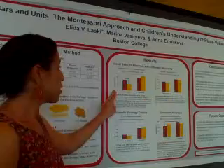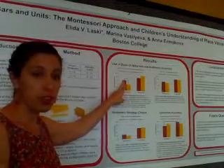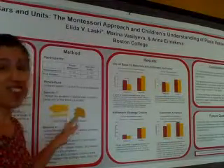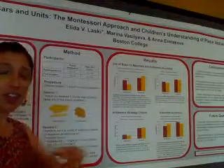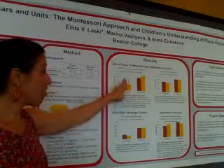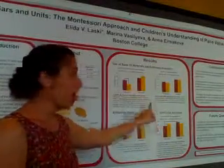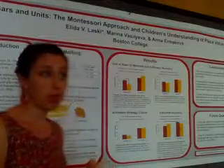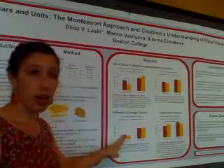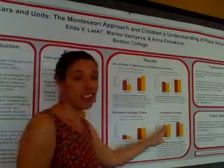What we found was that at kindergarten, there was an advantage in the Montessori kindergarteners — they were better able to represent double-digit numbers in a base-ten way using these materials. That's exciting because these are materials Montessori kindergarteners had never seen, meaning they transferred their understanding of bead bars and unit beads to a novel material. However, that advantage in number representation did not transfer to any advantage on the arithmetic measures. They were no more accurate than public school children at solving arithmetic problems mentally, nor did they significantly choose to use decomposition more frequently or execute that strategy more accurately.